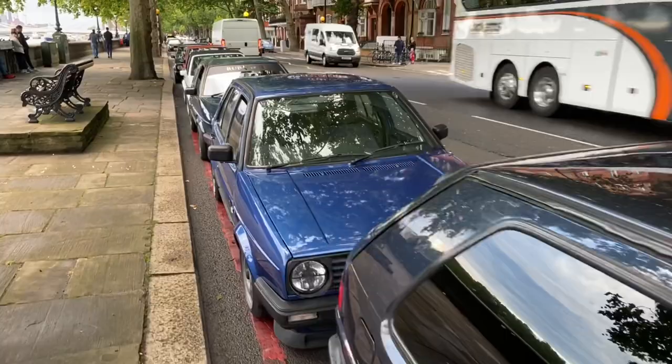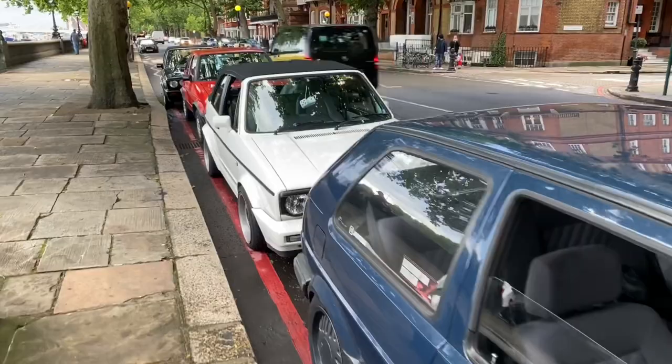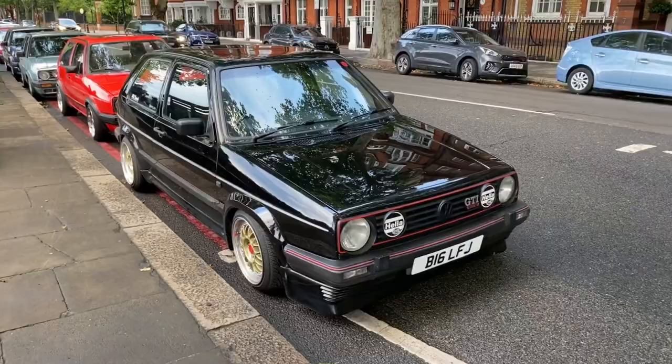We've got this blue one with red leather interior — big fan of red leather so I appreciated that. We've got this Pastina Blue Mark II which was really clean, and of course we've got Julia's 1.3. I'm so pleased you've got it Julia — you said a year ago you were going to get a Mark II and you've got it, so fair play to you.